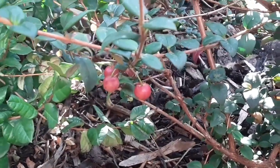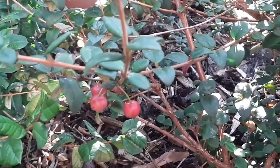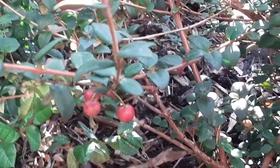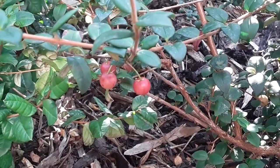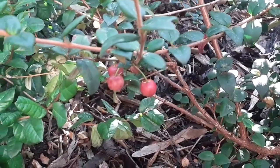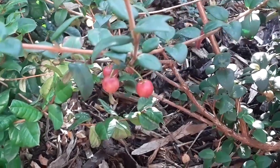Hello everyone, it's Brett here, Lionheart 84, and we're just looking quickly at my Chilean guavas — Ugni molinae — and the variety is Kapow, which is meant to produce the largest Chilean guava fruit.